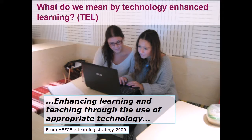Knowing how and why to use technologies effectively in education. Whatever the technology or mode of delivery, learning should be the key objective. Pedagogy rather than technology should drive the decision-making.